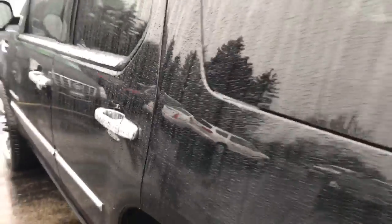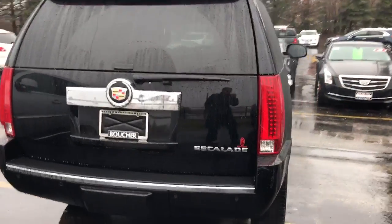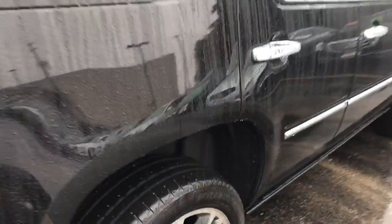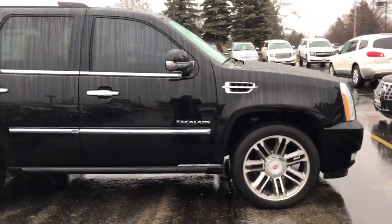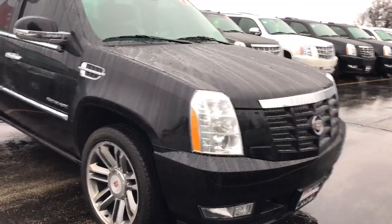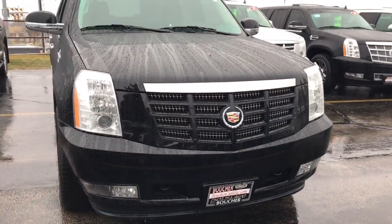I'm going to show you the outside of this Escalade. This vehicle is a fresh trade-in that we got in not too long ago, and it has been inspected by our Cadillac certified technicians, so you do get that peace of mind. This vehicle has gone through our 172-point Cadillac certified inspection. It does have a clean Carfax — one owner, no accidents — and this is a great vehicle. You can also see it has the upgraded grille as well, to give you a nice clean look.